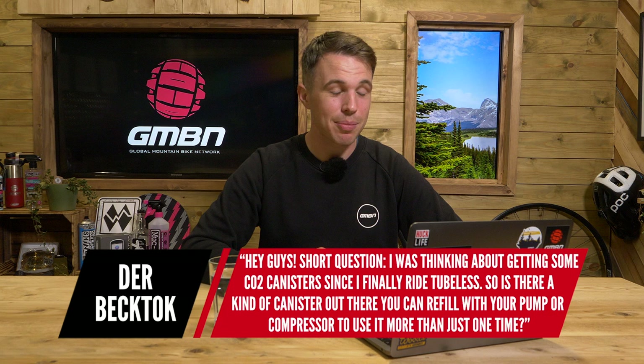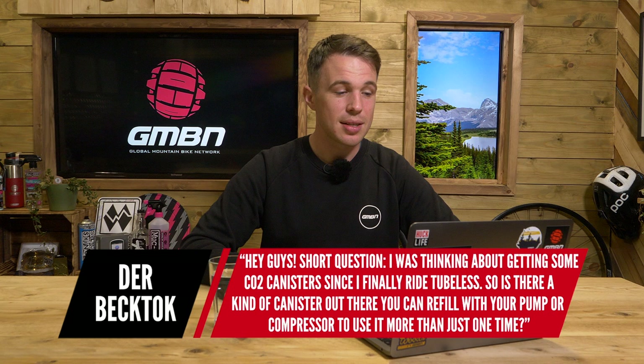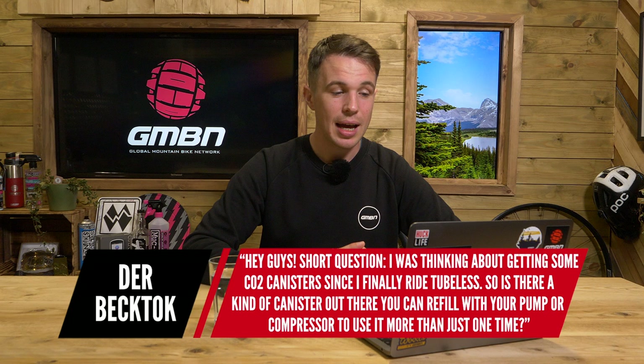Now we have a question from Der Bektok — I thought it was Der Buttock, but it's not. They say: I was thinking about getting some CO2 canisters since I finally began to ride tubeless. So is there a kind of canister out there that you can refill with your pump or compressor to use more than just one time?